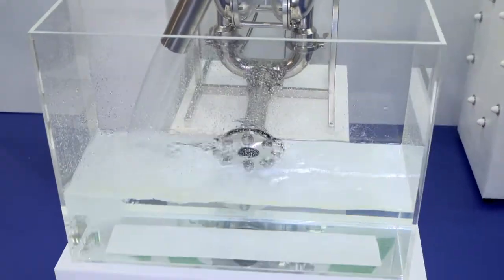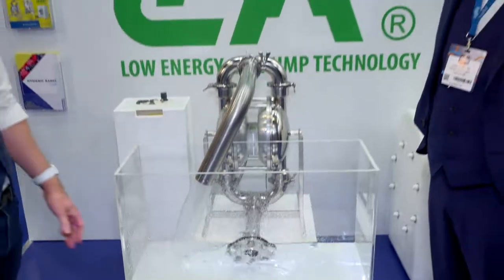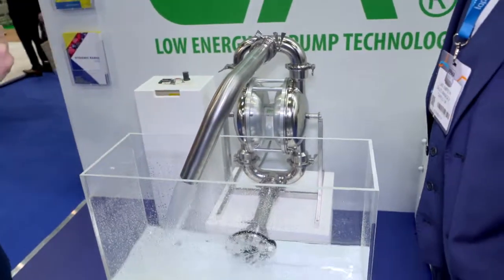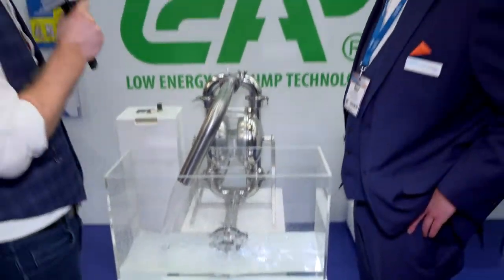We are going with the flow here on PPMA TV, and I'm joined by Luke from Top Flow to talk about some of the latest advancements in pumping technology. Luke, thank you very much for joining us on PPMA TV. Before we talk about Top Flow, tell me what this is, because this is literally a leap ahead when it comes to pumping technology, isn't it?